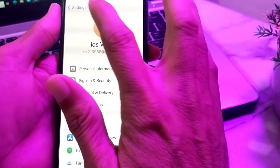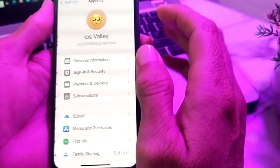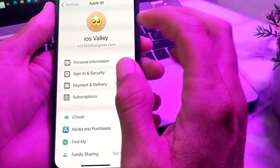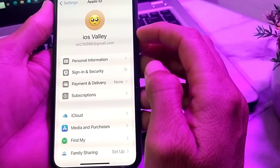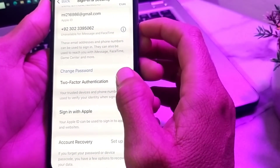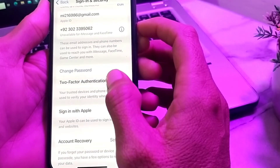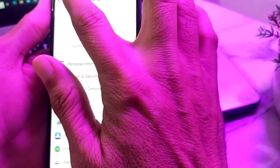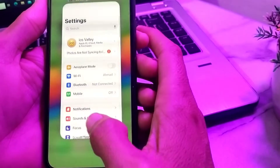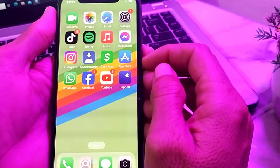After signing out, sign in again. Then go back and open Settings. Tap on Sign In and Security — here you will see Two-Factor Authentication. Make sure that you have Two-Factor Authentication enabled on your iPhone device.